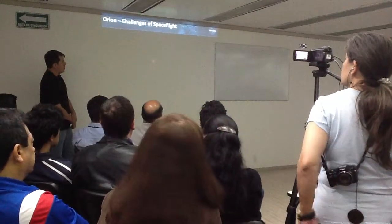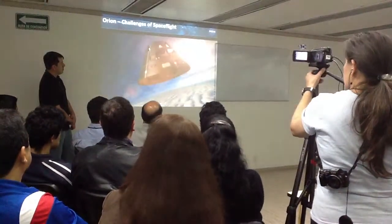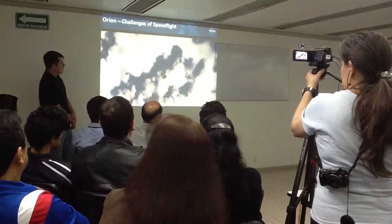Even though it slows from 20,000 miles per hour, we're still traveling at about 300 miles per hour — amazingly fast.